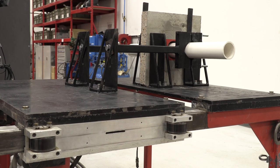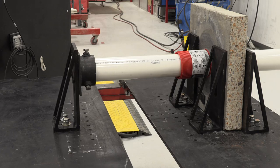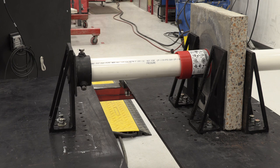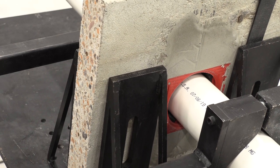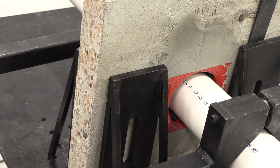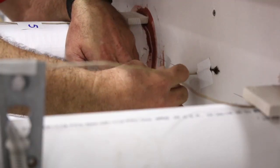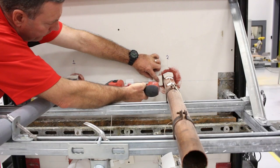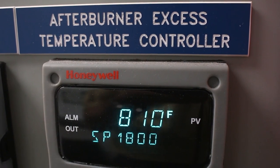The ASTM test standard uses a movement cycling test apparatus, and that apparatus samples tests in two different directions. One is the Y direction, which is perpendicular to the annular space, and one is the Z direction, which is parallel to the annular space. The test typically works by doing a certain number of cycles at a certain distance, tracking down each cycle and each distance until you achieve your maximum movement capability for that system. Once you've achieved your maximum movement capability, then you take it to the ASTM E814 or UL1479 fire test and burn it.